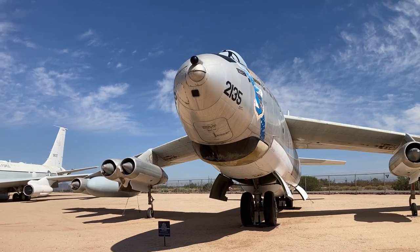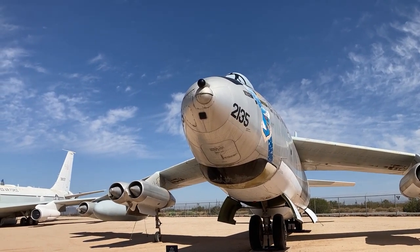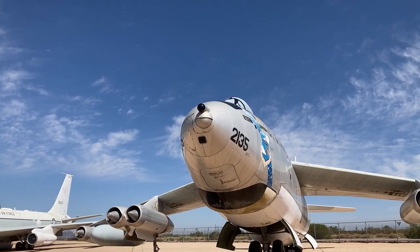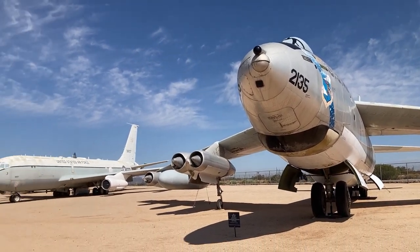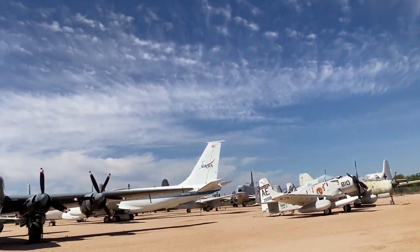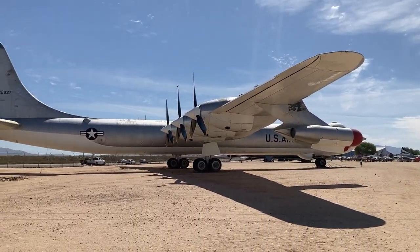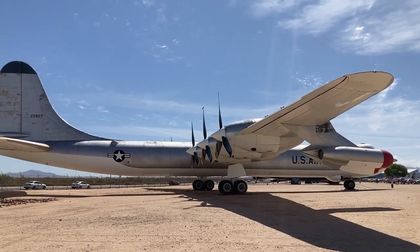Right next to the B-36 is the B47 — this one is an EB47E Stratojet. It's part of a series of long-range bombers. Some of these airplanes look like you could just start them right up. You get a better shot of the B-36 here — just an enormous, enormous airplane, sitting right next to a B-52 so you can get an idea of the relative size.